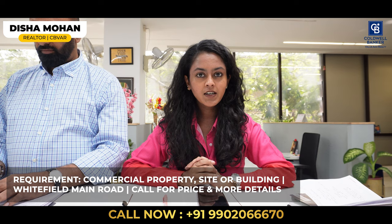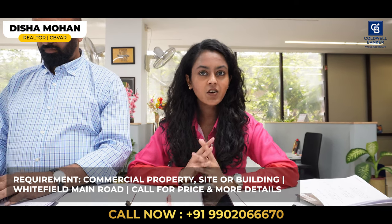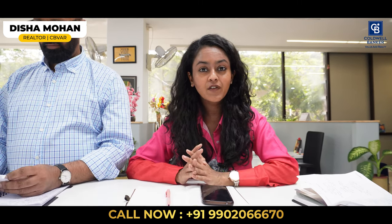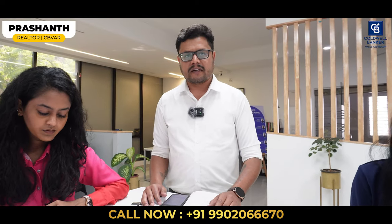Anybody looking to buy an apartment towards Vijaynagar or Nagarbhavi, please get in touch — this is a beautiful apartment. My requirement is: if anybody has a commercial property on Whitefield Main Road — either a site or a building — please get in touch with me. I have a doctor who is looking for a commercial property in Whitefield for his own purpose.